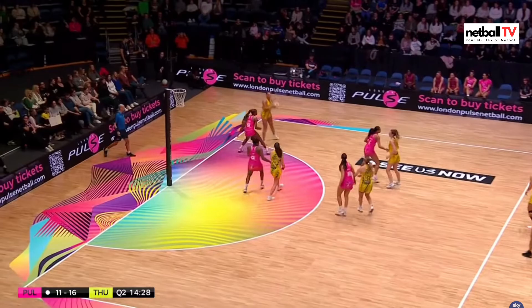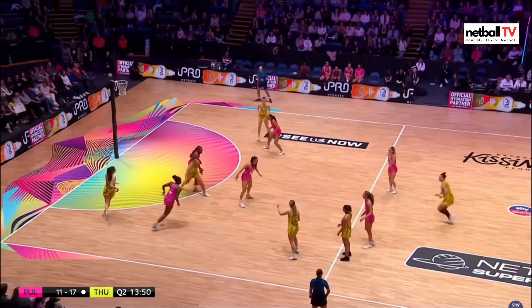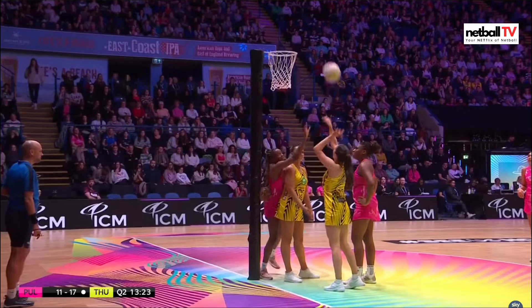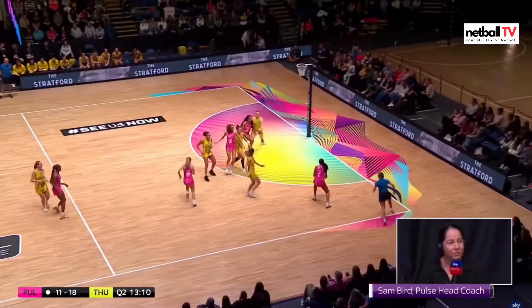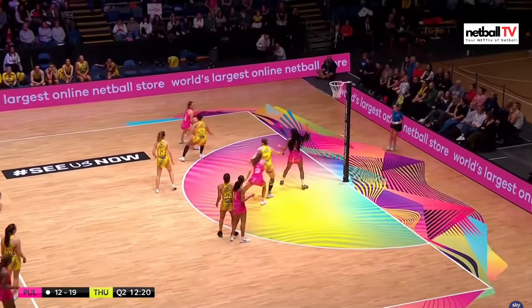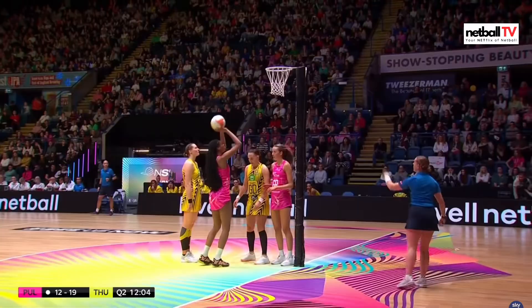Can they get it in? Paige Reid going for that shot — I love her style. Very bouncy again, and Fidoju is going to go for that one again but it's a one-two and they'll get another goal for Thunder. Seven goals is the gap. Pulse just hanging on trying to get every goal they can. Thunder with a great entry to the circle.